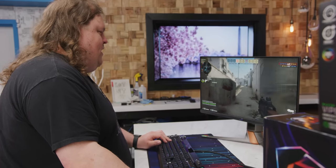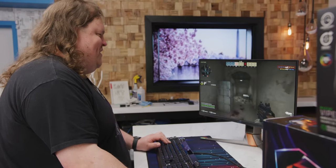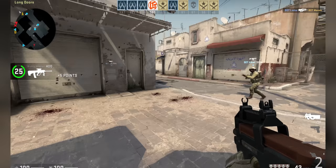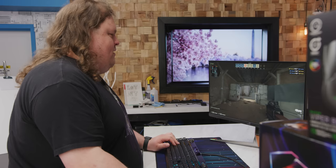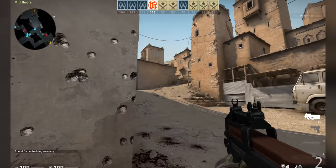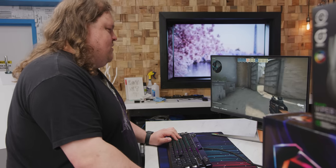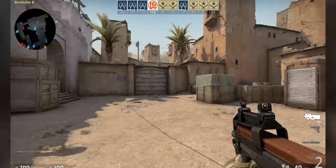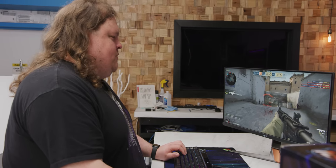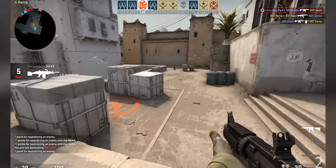Latency feels pretty good. Like everything I'm doing is pretty much instantaneous. I'm not noticing any hitching or anything when I'm moving around, especially not when pressing buttons on the keyboard. I would expect there to be a difference if I could see it with this monitor since it's like 360 Hertz. The overall experience I'm having right now is pretty much the same as the experience I had when plugged into the USB 3.0 port.